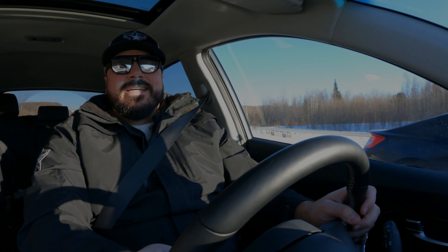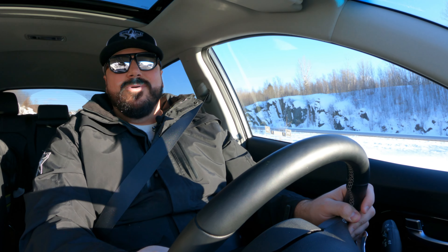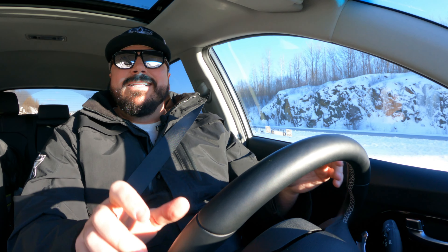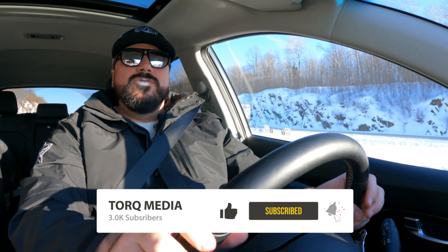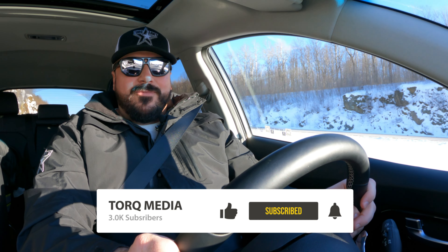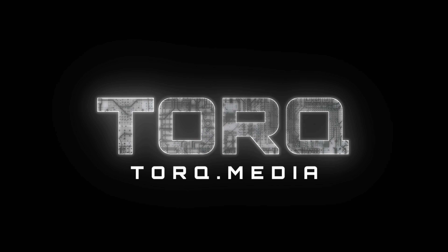Let me know in the comments what you think about this Niro EV — is it interesting for you, even if it's older battery technology? Don't forget to subscribe, like, and share. We'll see you on the next review. See you next time!